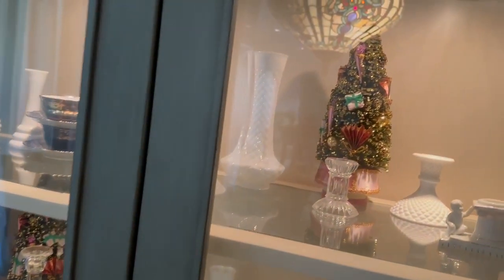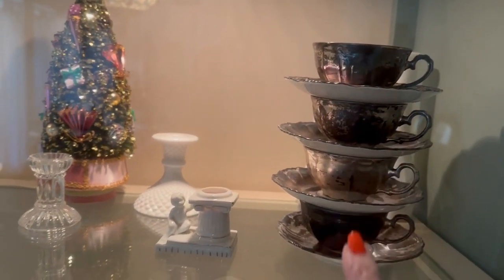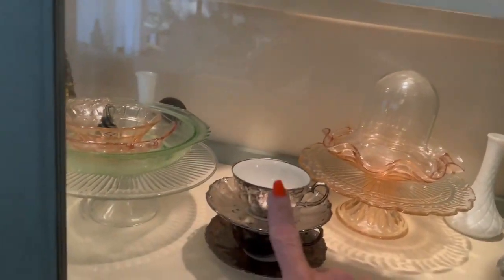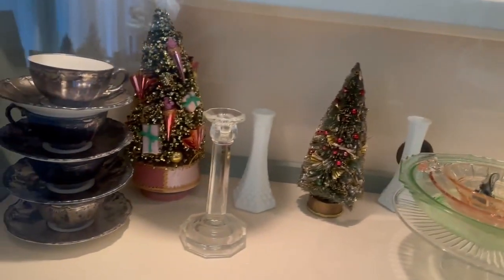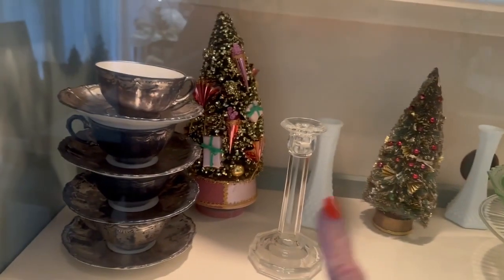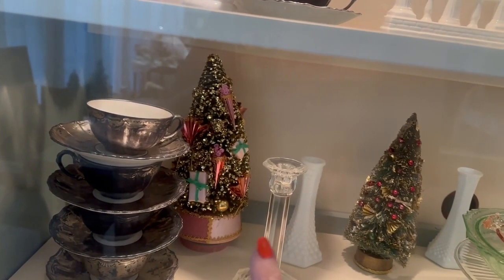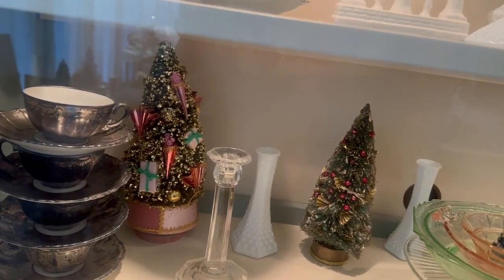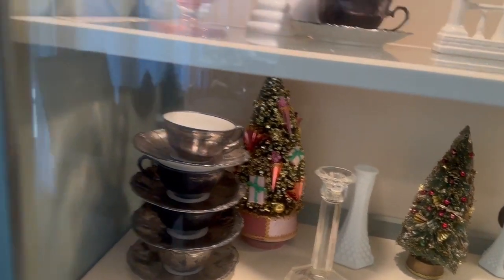This is my cabinet and I pulled out my silver — that's real silver plating on those teacups — and some of my depression glass. I think I said in a previous video that the Christmas trees are vintage and I have the original boxes they came in, but I put them away with my Christmas stuff and I can't find them. I'll have to find them next year; they're going to stay there until then.